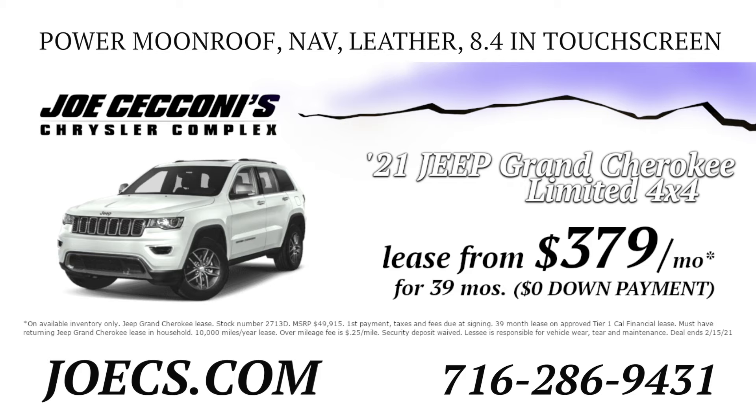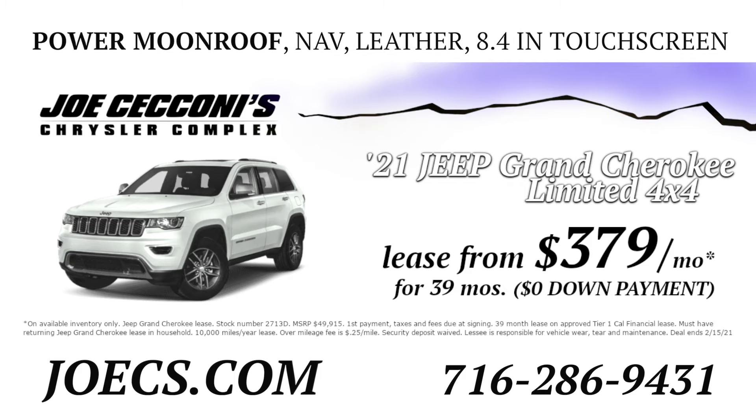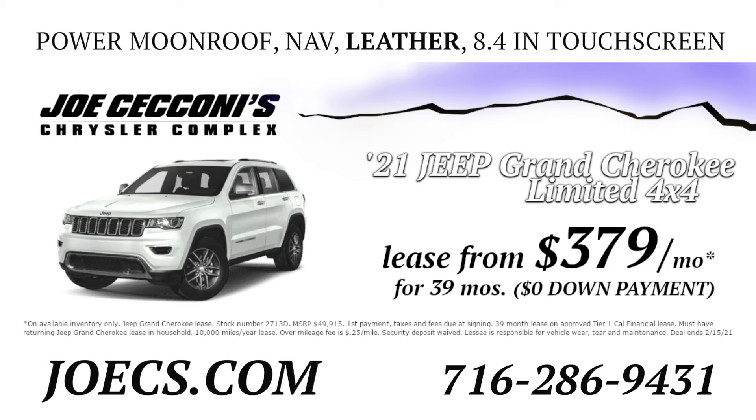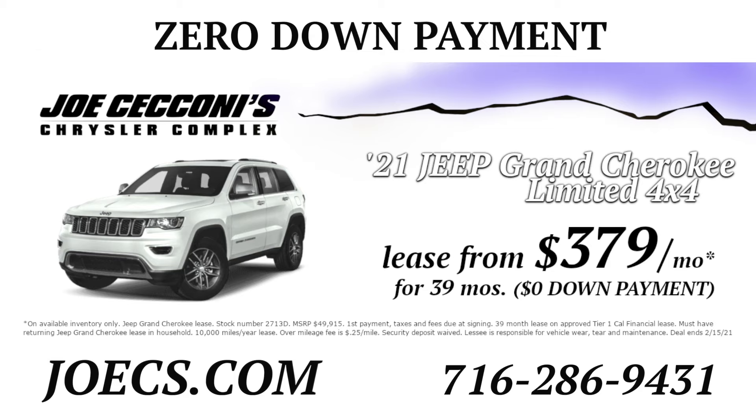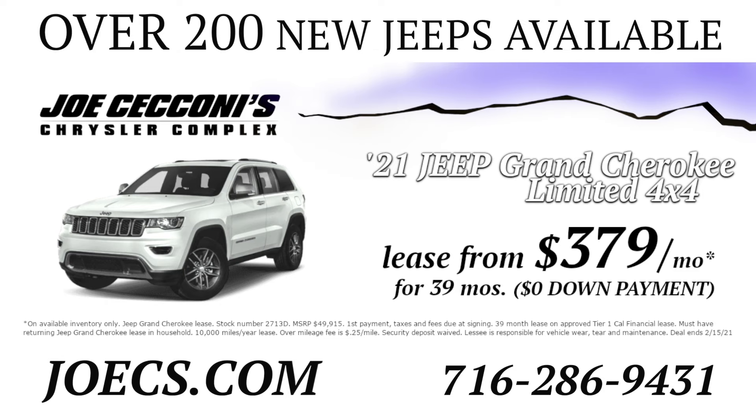Lease the 2021 Jeep Grand Cherokee Limited 4x4 from just $379 a month. Power moonroof, navigation, leather interior, 8.4 inch Uconnect touchscreen, zero down payment. Check it out at joecs.com.